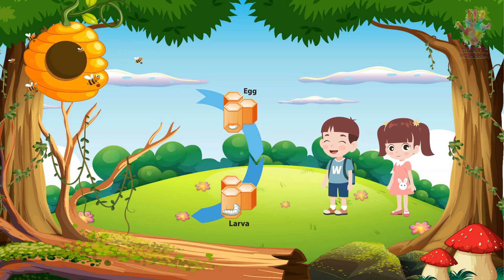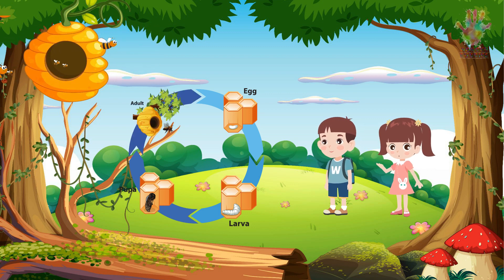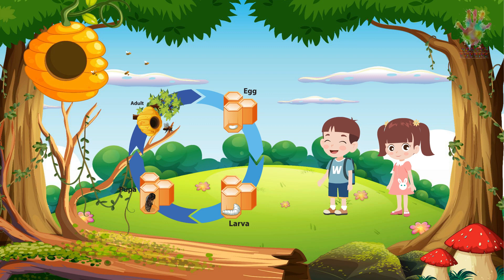After the larvae stage, they enter the pupa stage, where they undergo metamorphosis. During this time, they're sealed in a cell, and their bodies change dramatically. They become adult bees. It's like a magical transformation inside those cells. When they emerge as adults, they're either worker bees or drones.